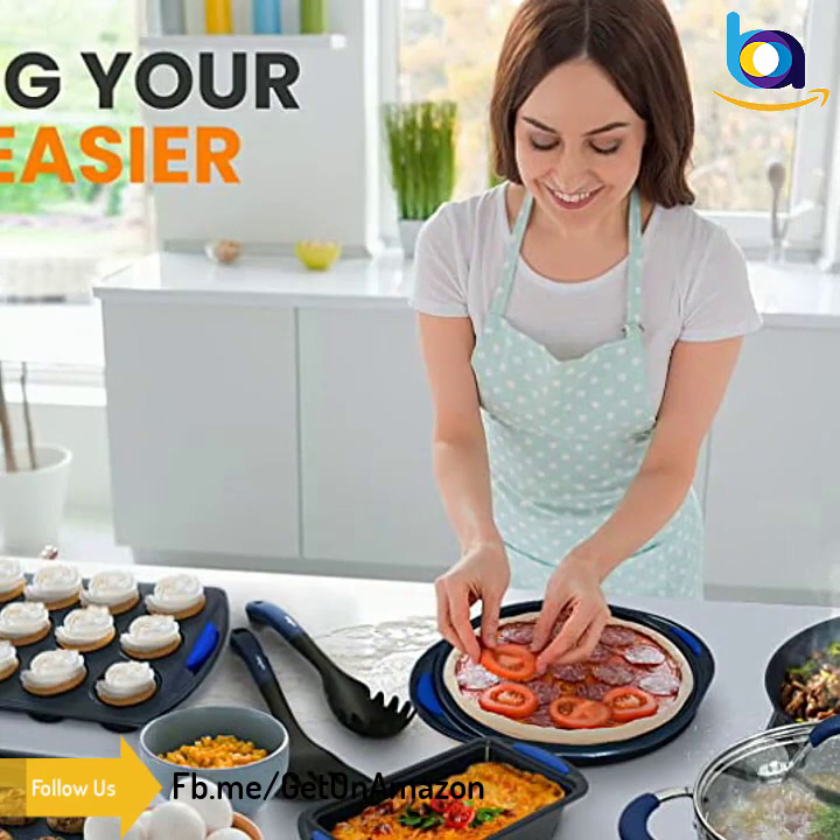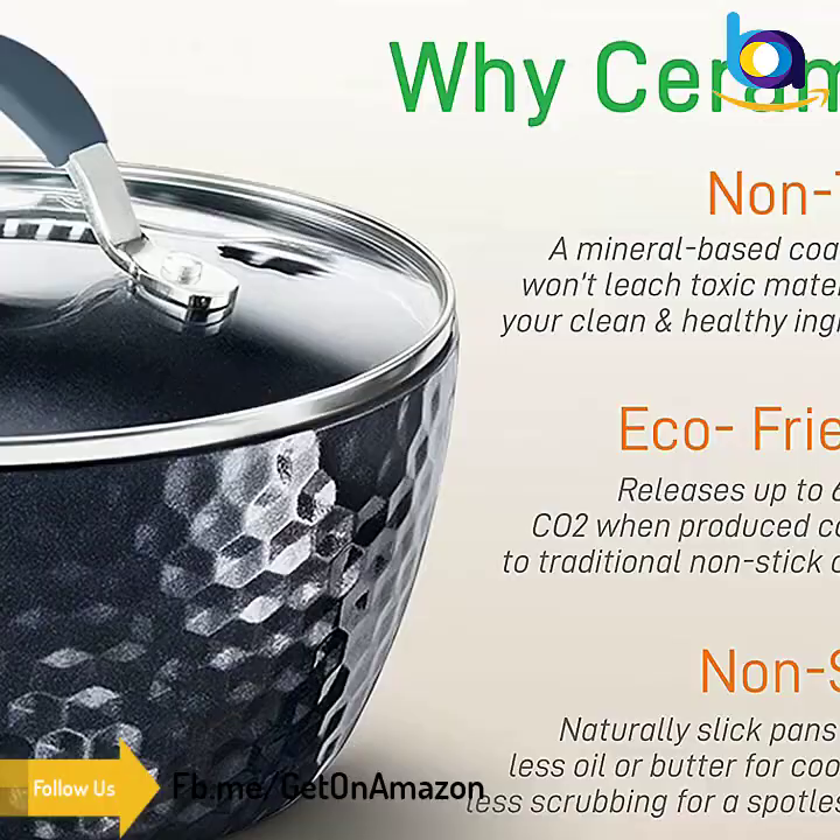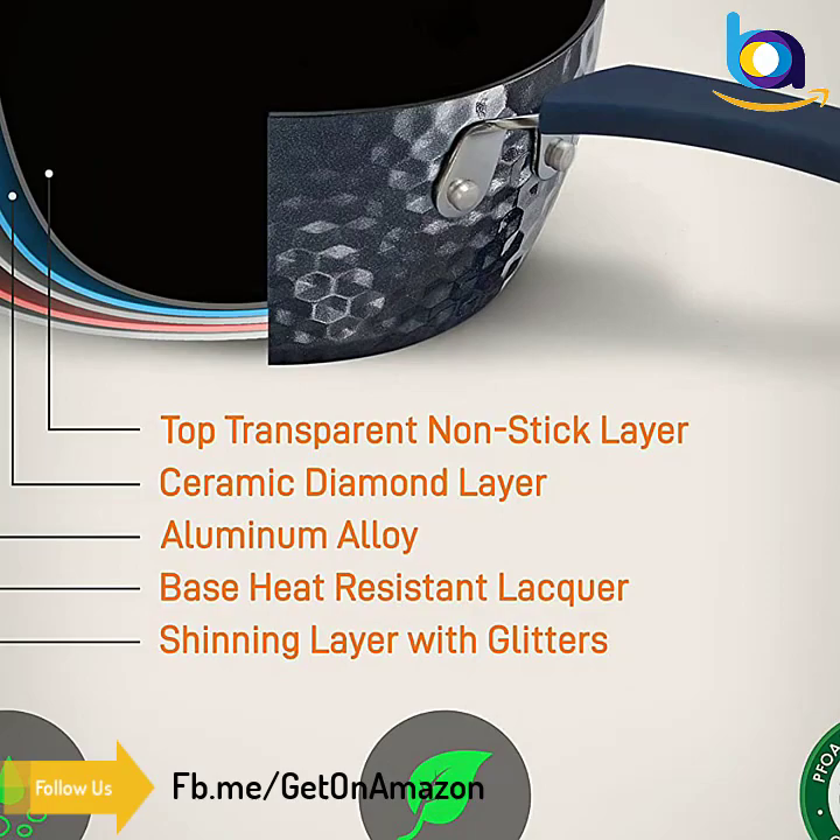This pot set features cool-touch ergonomic handles that are also heat-resistant, ensuring comfortable and safe cooking. It offers an elegant and sleek diamond line pattern, adding a stylish and modern touch to the pot and pan.